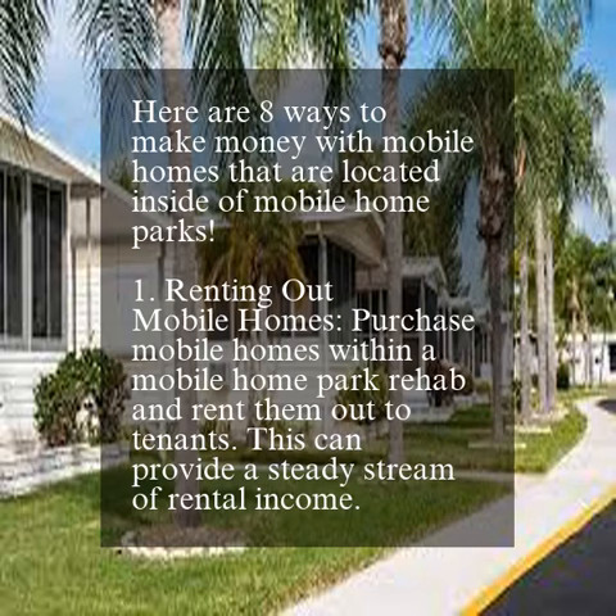Here are 8 ways to make money with mobile homes that are located inside of mobile home parks. 1. Renting out mobile homes. Purchase mobile homes within a mobile home park, rehab and rent them out to tenants. This can provide a steady stream of rental income.